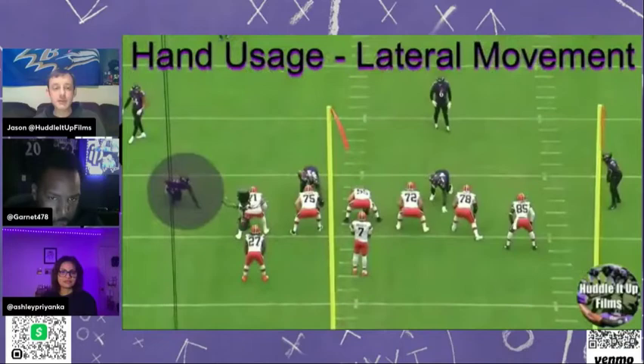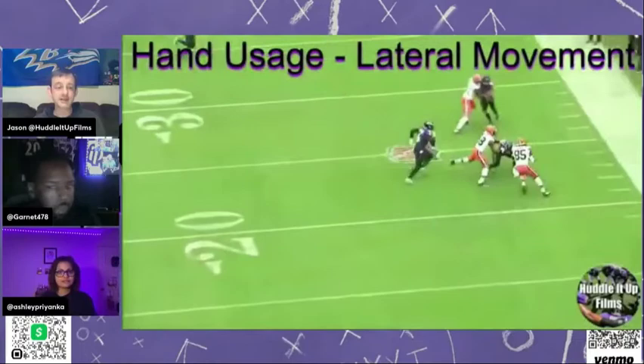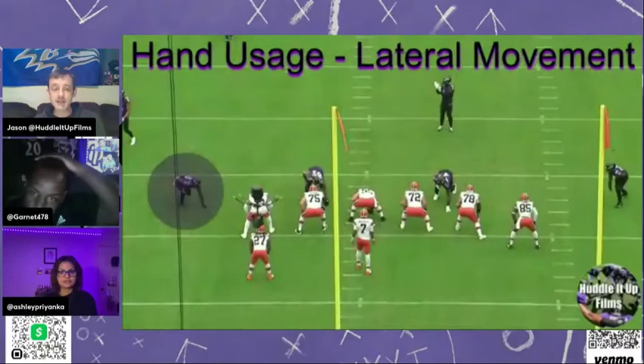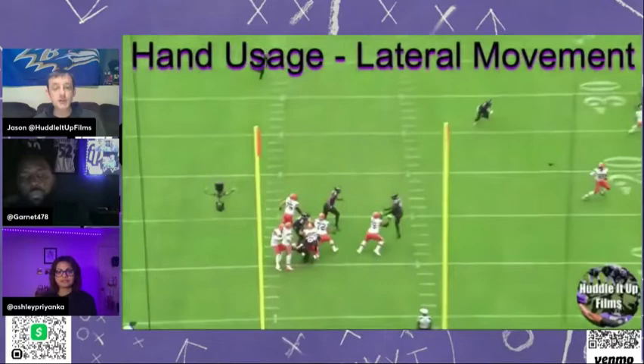Justin Houston — again, just great. The amount of moves, how quickly he gets to the quarterback. Obviously this is a design screen run — if something goes wrong for the Browns on this play, Jedrick Wills is a first-round pick that he's going up against here, and he can't lay a hand on him.